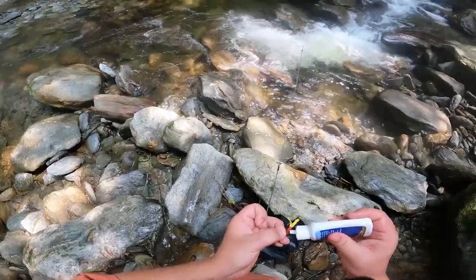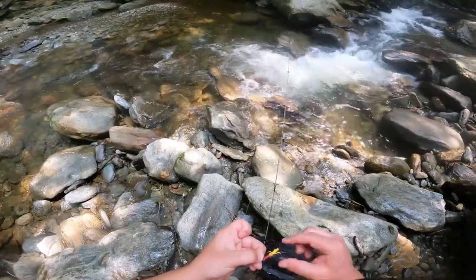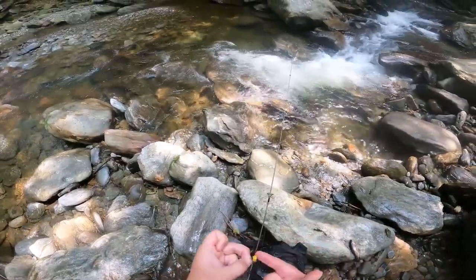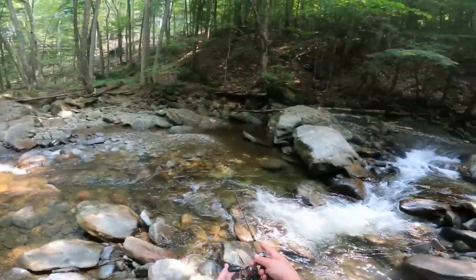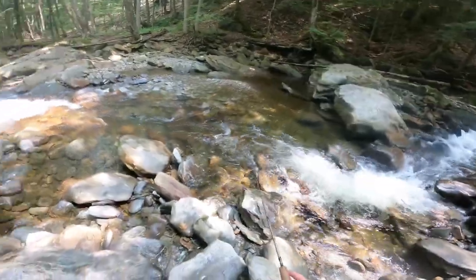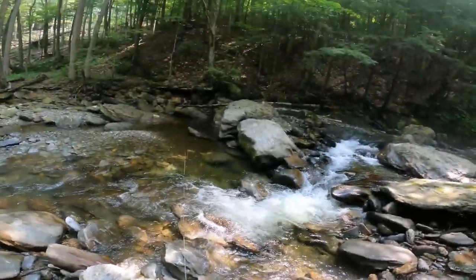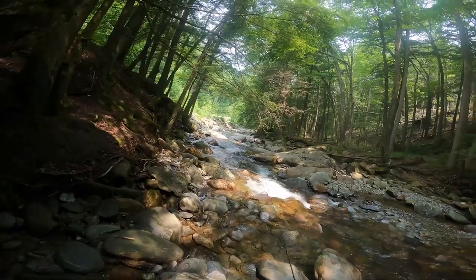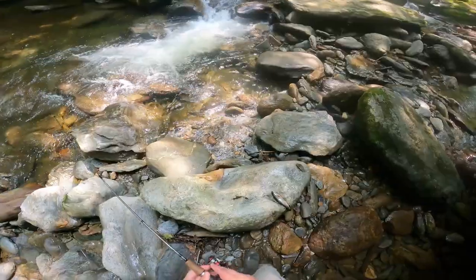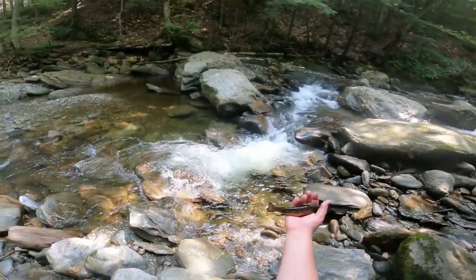We're just going to throw a little bit of scent on, doesn't take much. We'll work that into the tail to kind of entice them more to bite. We'll take a couple casts and see if this attracts any more trout. I'm not seeing nothing else so we're going to head downstream a little bit further. There are nice deep pools all down through here, but we got ourselves a nice brook trout to start out with.